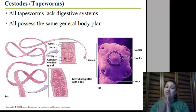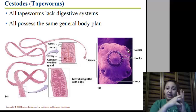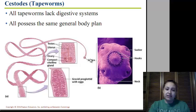Cestodes are tapeworms. All tapeworms lack a digestive system — they need to be able to get nutrients from the host in nutrient form. Most of them have the same general body plan. They have a scolex, which is the head area that has a sucker to attach. They've got a hook to actually grind in and make sure they stay on. Then they have a small neck area, followed by many segments. Each segment is called a proglottid.